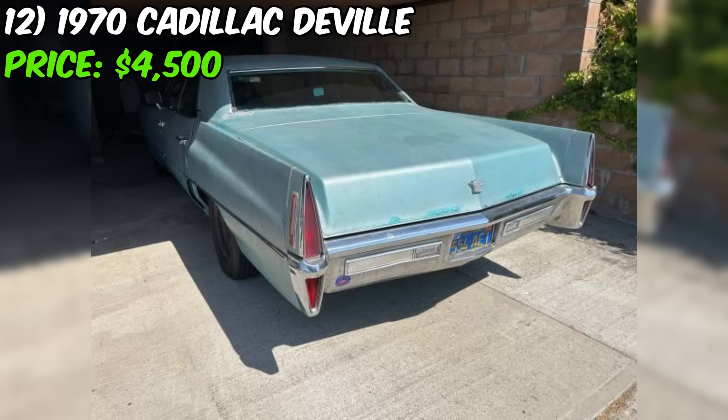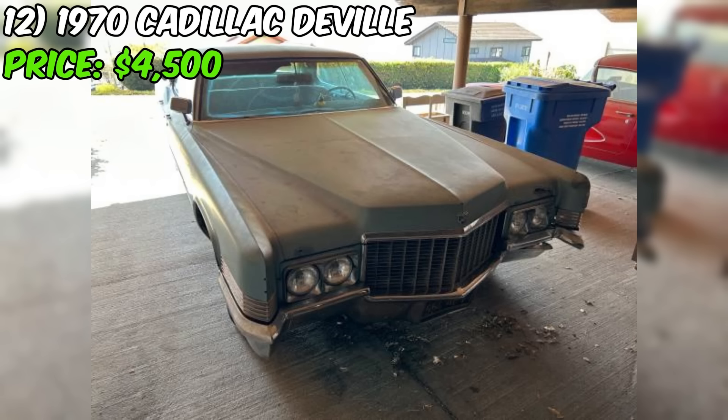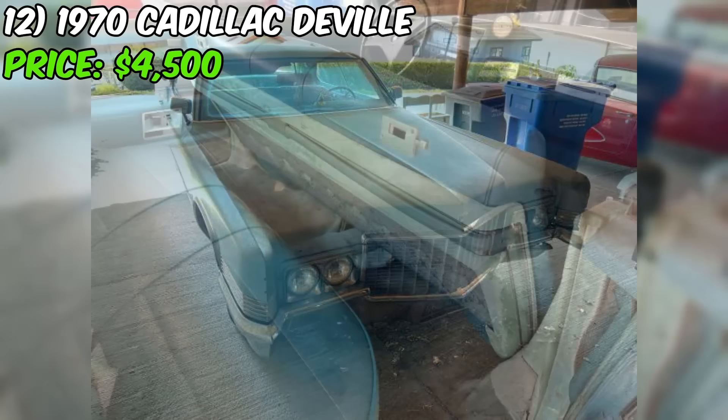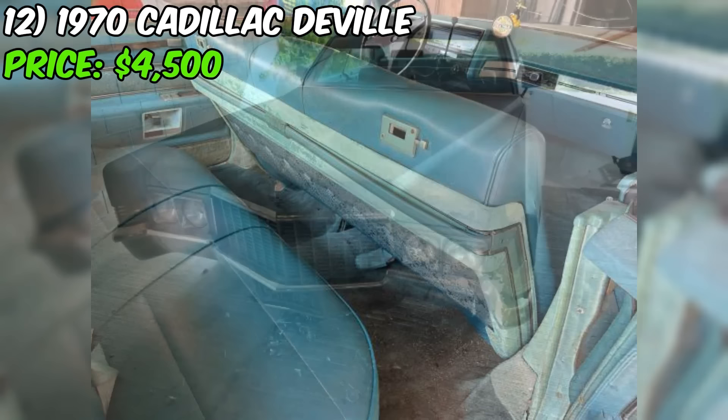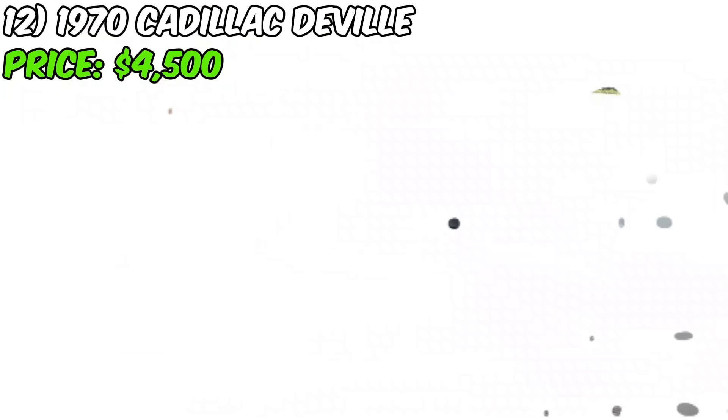In conclusion, this DeVille presents a fantastic opportunity for classic car collectors and enthusiasts to own a piece of American automotive history. With its good condition, extensive upgrades, and included extras, this car offers a lot of value for the asking price of $4,500. The seller's transparency about the minor issues and their willingness to provide more pictures and videos of the car running demonstrate their commitment to finding the right buyer.